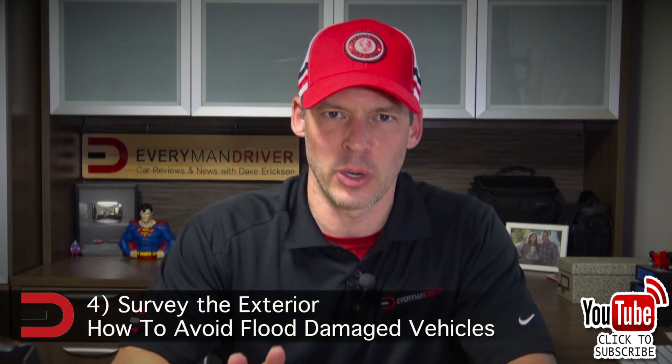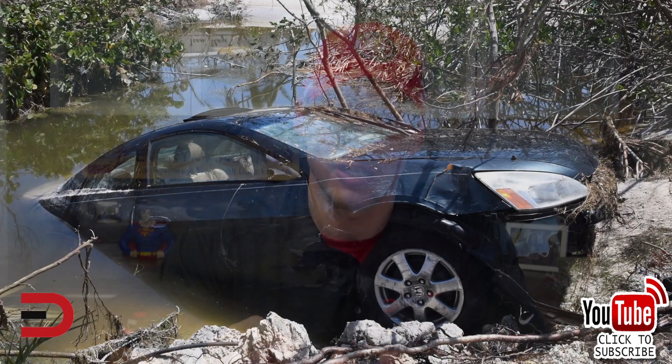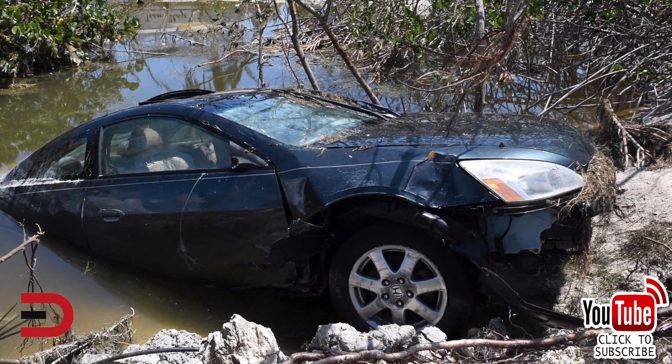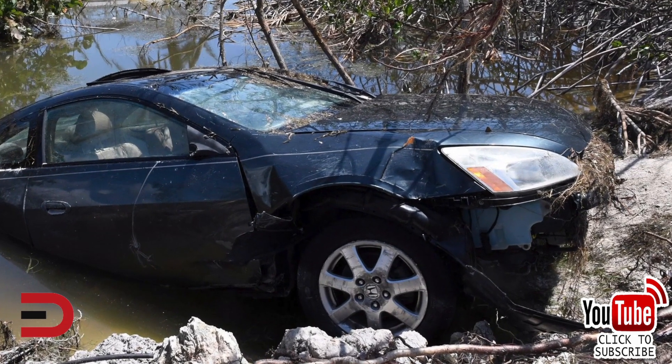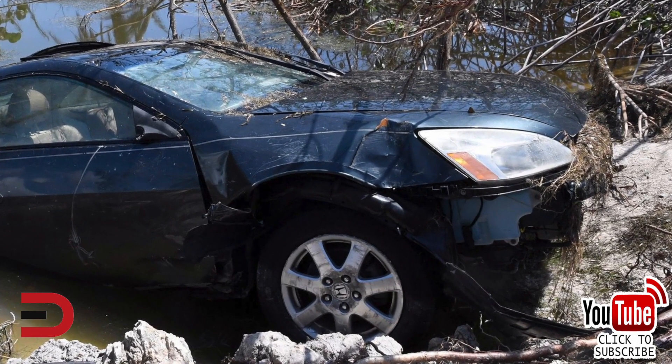When it comes to exterior clues, here are two things to point out. Look for tiny drill holes in the headlight or taillight casings, because that's what those sneaky sellers will do to drain any water that flooded inside those headlight casings. That's a dead giveaway. You'll also see condensation and water lines in there as well.